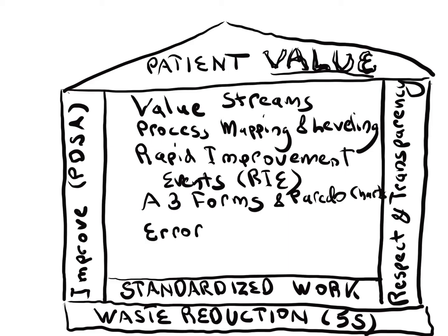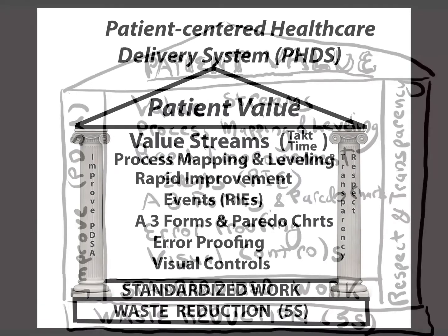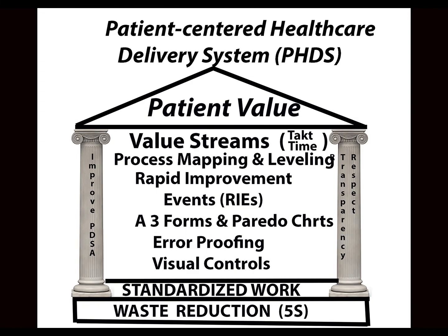When error-proofing is effectively implemented, errors are prevented from ever reaching patients. Visual controls can also help to reduce errors, as well as enhance the ability of those on the front lines to monitor work progress. These proven tools and principles work together to create a comprehensive and highly effective system that can dramatically improve the efficiency, quality, and safety of patient care.